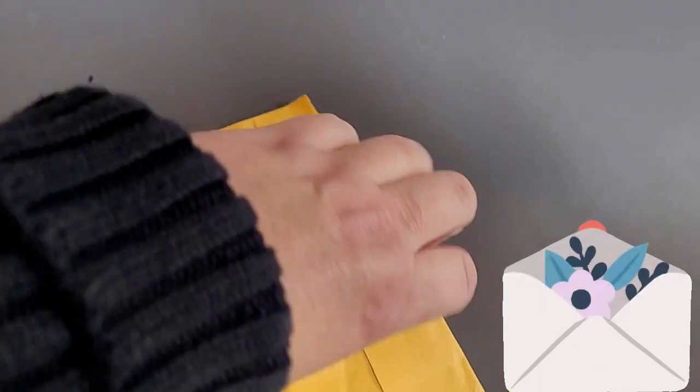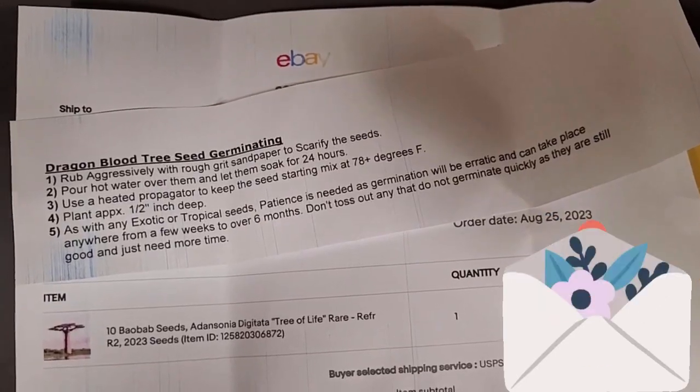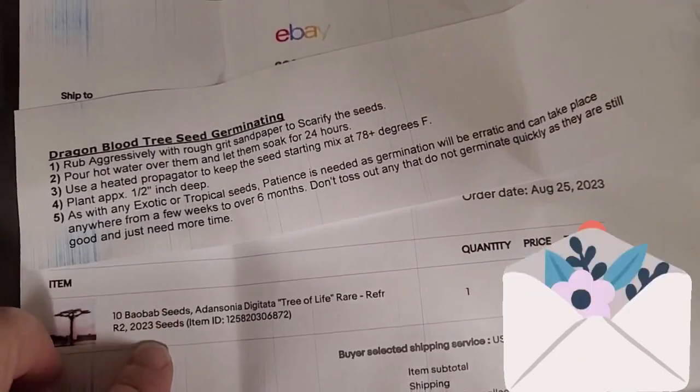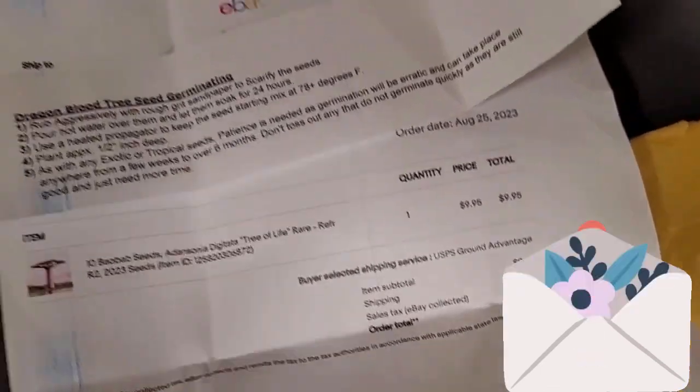Welcome to Crybaby's Sentimental Homestead. This is Aubrey. I absolutely love getting mail, and nothing makes me happier than getting mail that has seeds in them. But of course, I have to make it happen for myself — no one's just miraculously going to send me seeds.